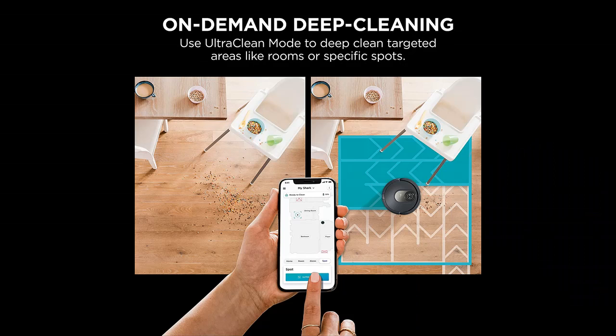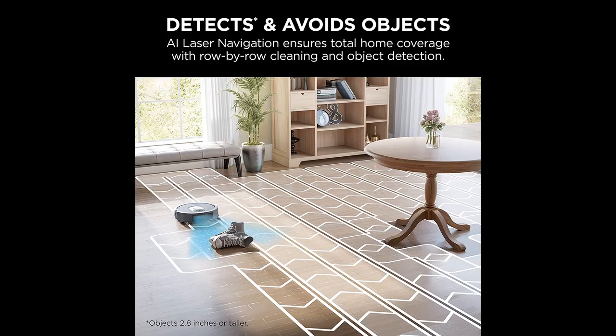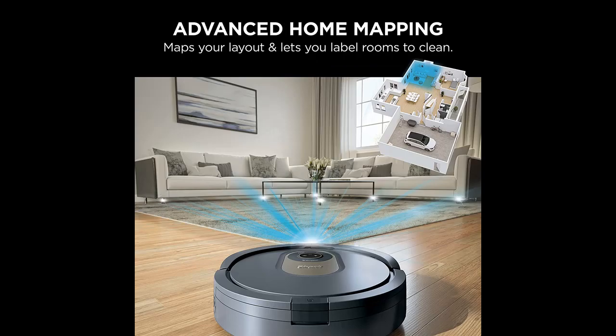Powerful cleaning performance: incredible suction picks up all kinds of dirt and debris. In Ultra Clean Mode, you get 30% better carpet cleaning vs. RV1100AE Single Pass Coverage, tested with sand on level loop.